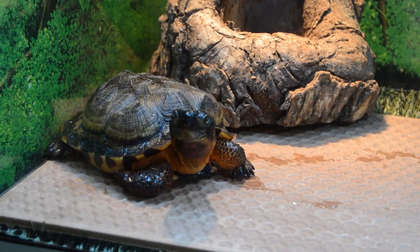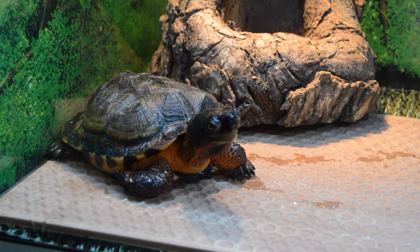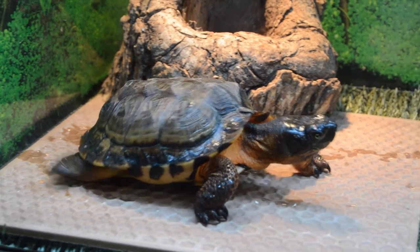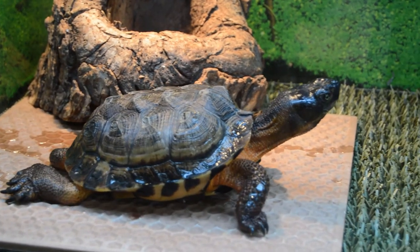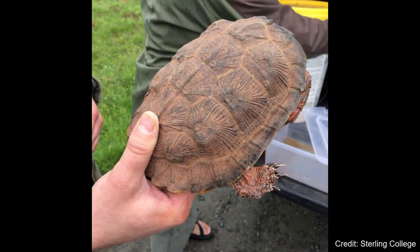A Wood Turtle's brownish shell can reach 5½ to 8 inches in length. Its plastron is yellow with blotched black marks along its edge, and the skin on its face, neck, and limbs can range from yellowish to reddish-orange. The Wood Turtle gets its name from its shell, which resembles engraved wood.